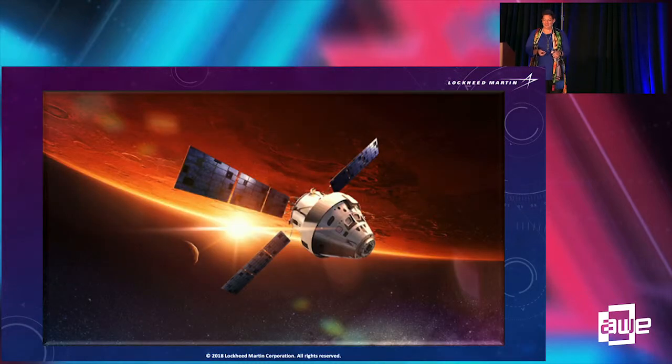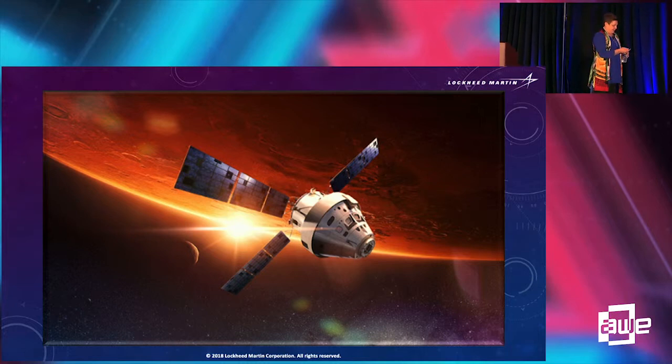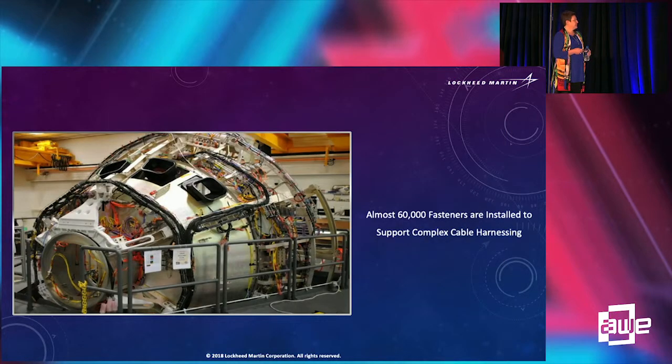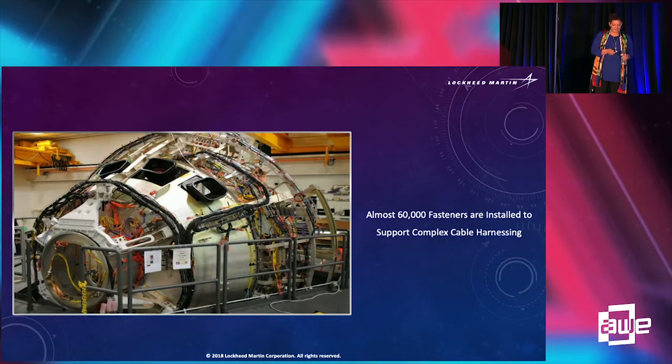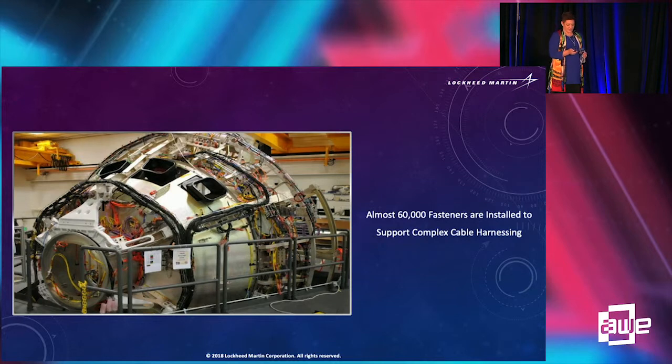This is what we're working on at the moment — this is Orion. It will fly a thousand times farther from Earth than the International Space Station, so it's a much deeper space mission. Orion is built on information learned from the last 50 years of activity with NASA's missions. On the production floor, there are almost 60,000 fasteners keeping cable harnessing in place. If you take out everything from the model except the cable harness fasteners, you can still see the structure — it just looks like a pixelated version.